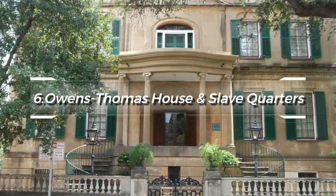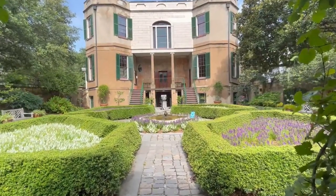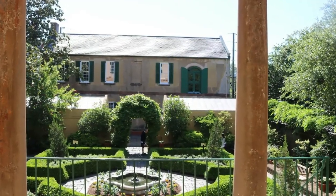At number six, the Owens-Thomas House and Slave Quarters invites exploration. This Regency-style mansion showcases decorative arts from the 19th century and has an impressive parterre garden. The attached quarters present an essential part of history, as they house one of the best-preserved urban slave quarters in the country.